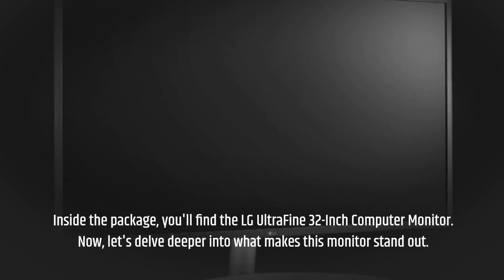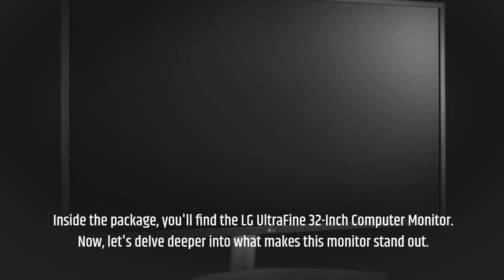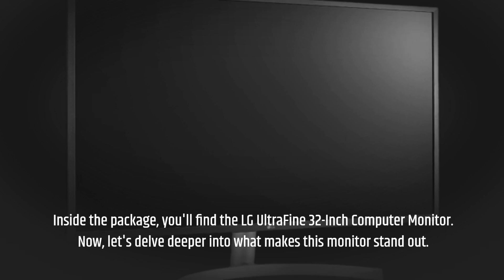Inside the package, you'll find the LG Ultrafine 32-inch computer monitor. Now, let's delve deeper into what makes this monitor stand out.